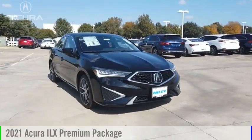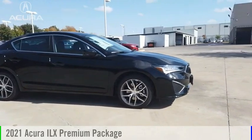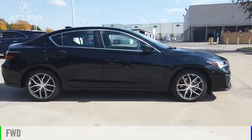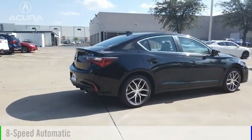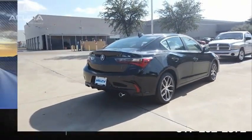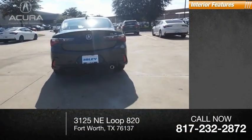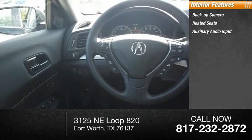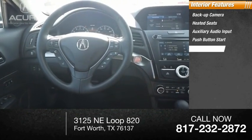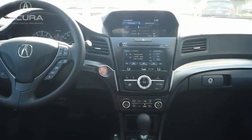Looking for the right vehicle? Check out the 2021 ILX. This vehicle is powered by a front-wheel drive 2.4-liter engine and comes with an 8-speed automatic transmission. This vehicle has less than 100 miles. Inside you'll find a backup camera, heated seats, auxiliary audio input, push button start, and XM satellite radio.